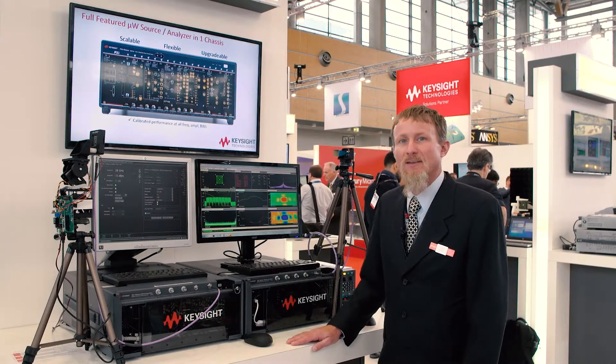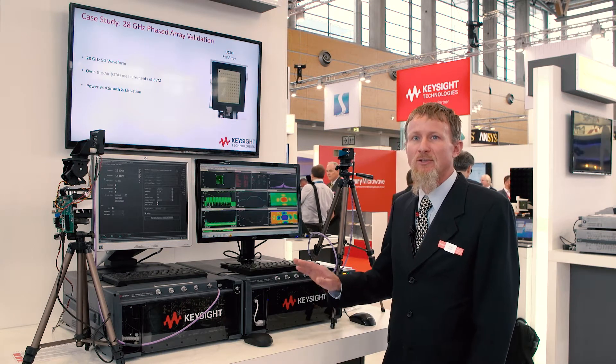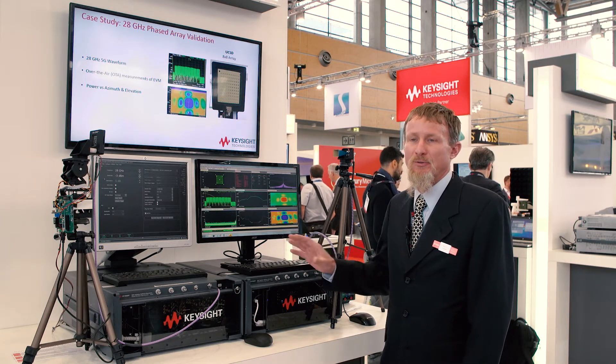My name is Randy Becker. I'm with Keysight Technologies and I'm the director for our 5G testbed program. What I'd like to do is give you a quick overview of some of the things we're showing here at European Microwave in October 2017.